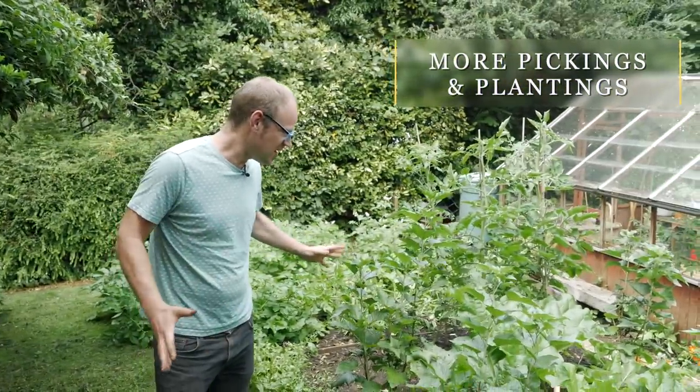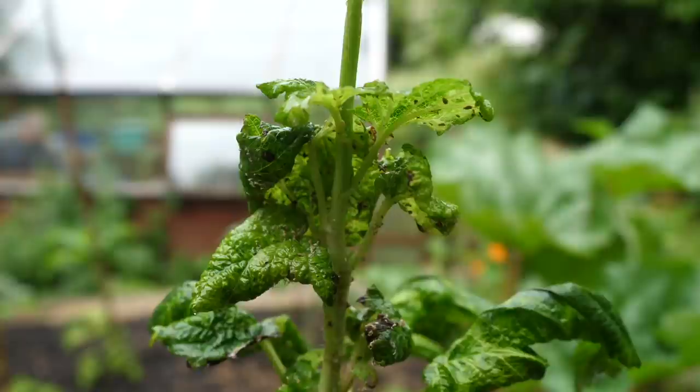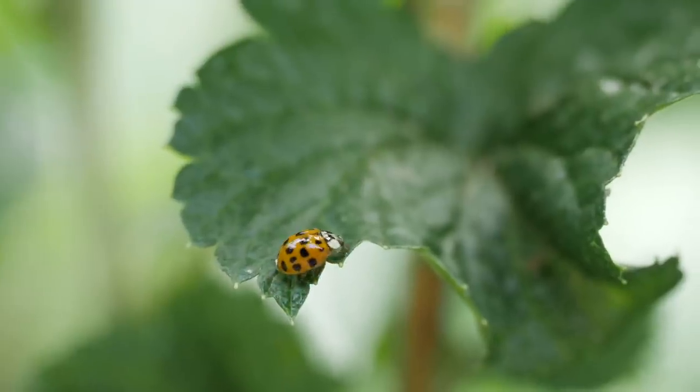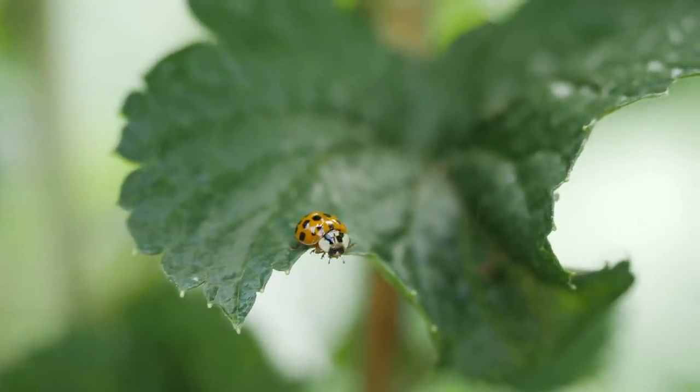So this is something that was looking very unpromising earlier in the summer. It was covered in whitefly and aphids and I said at the time I was pretty sure the ladybugs or ladybirds would take care of it. Well, they have.